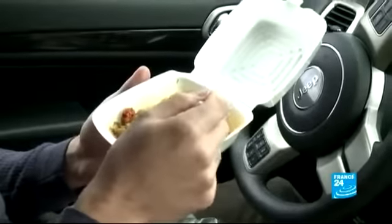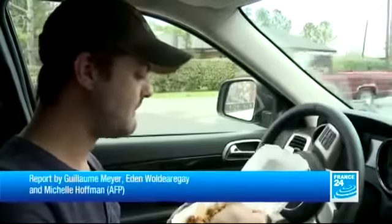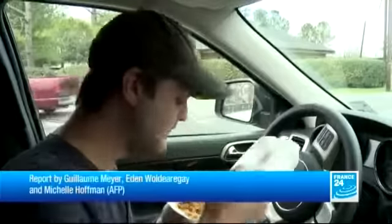But sometimes you have to eat Cajun food the good old-fashioned way — on the move. Some of the best Louisiana restaurants only serve takeout.